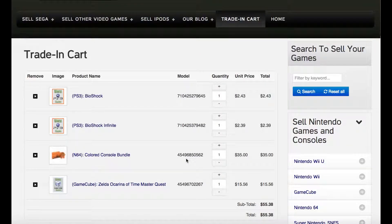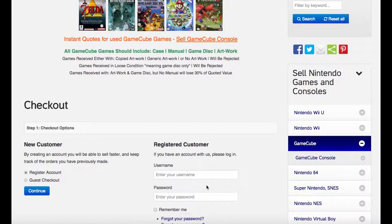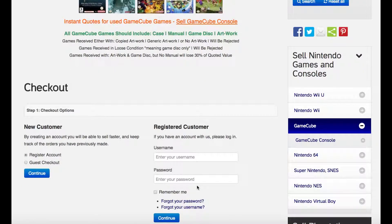So now we'll go ahead and check out just to make the video quick. Come down here — this is what we have: these four items, $55, so we'll click check out. Now you have the option to register as a customer if you're going to sell a lot of stuff, or you can just register as a guest, which makes it pretty easy.